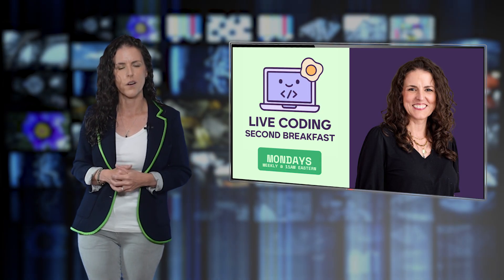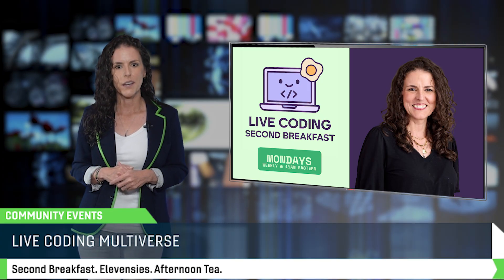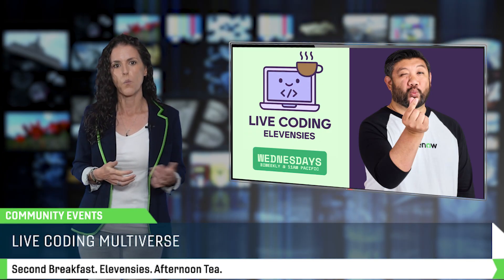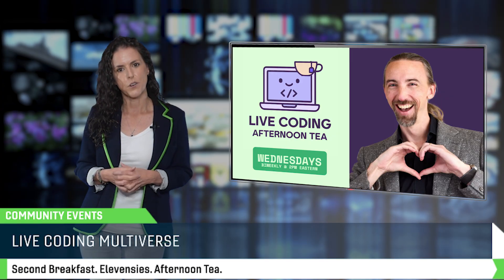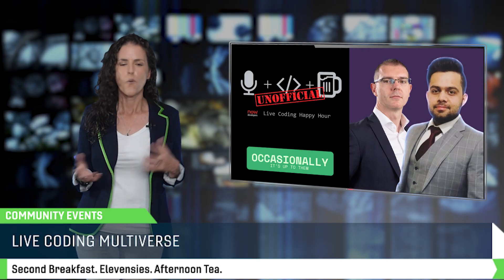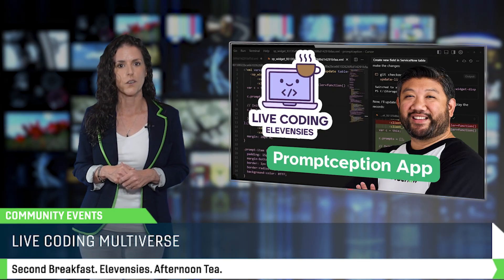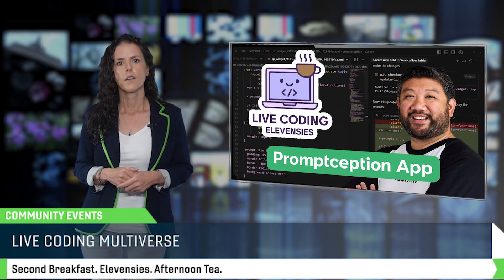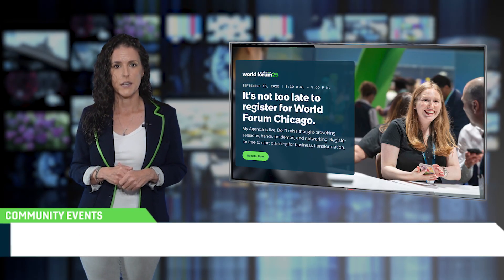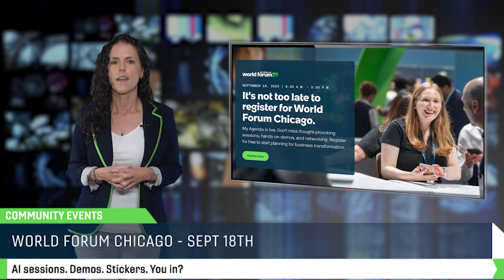Alright, let's talk about events, because your next big opportunity to learn, connect, and nerd out is just around the corner. On the live code front, we've officially entered the multiverse: I host Second Breakfast every Monday, Earl's got Elevensies on Wednesdays, and Travis holds Afternoon Tea on alternating Wednesdays. And of course, we have Mark and Eshawn who show up with Unofficial Happy Hour whenever the mood strikes. Earl kicks things off with Promptception, blending Now Assist Skill Kit and Service Portal wizardry. Looking ahead, World Forum Chicago is coming September 18th — our very first US stop on the World Forum Tour — packed with hands-on AI sessions and community fun.